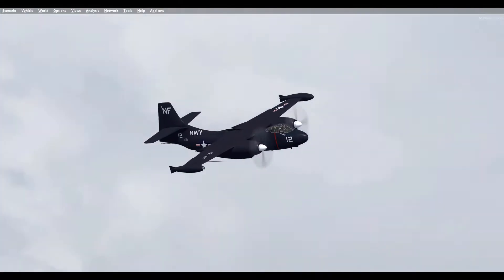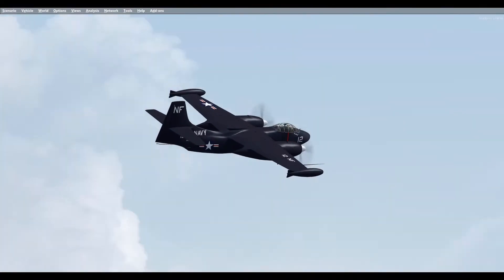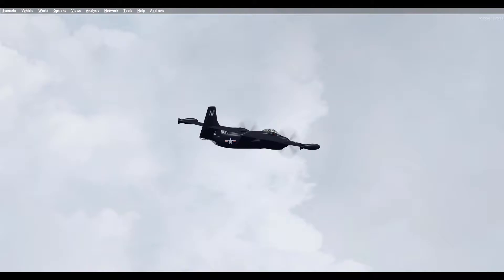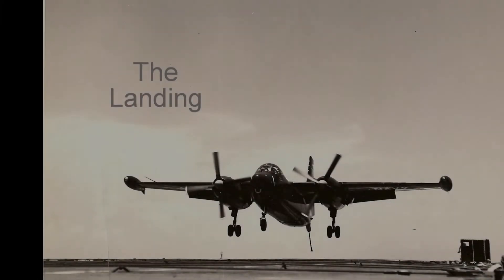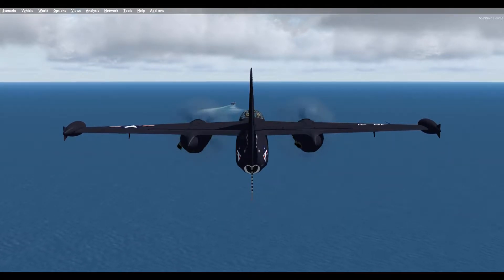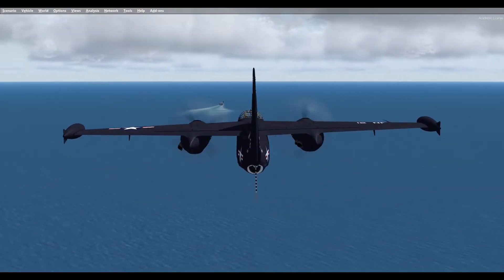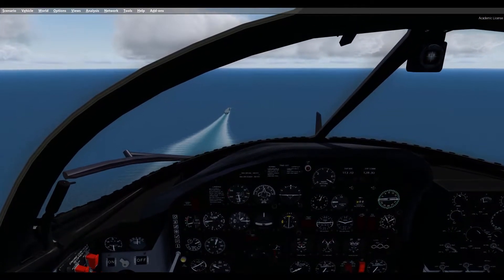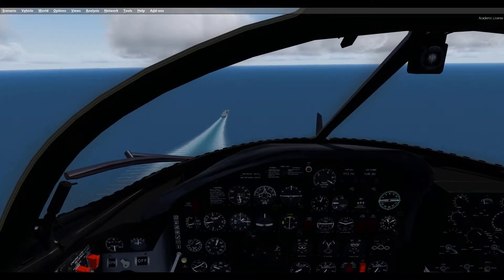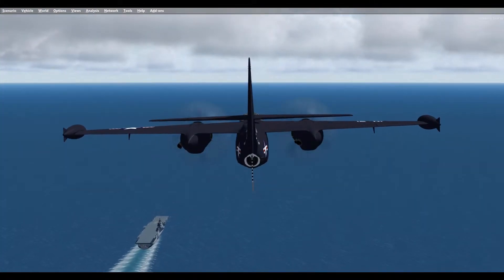The Navy approved North American's final design for the AJ Savage and a contract for three AJ-1 prototypes was awarded on 24 June 1946. Work on the prototypes proceeded as planned, but in September 1947 the U.S. Air Force was established as a separate armed service and immediately got involved in an inter-service rivalry with the U.S. Navy over maintaining a nuclear deterrent in the Cold War. The U.S. Air Force believed that it was their sole responsibility, using their B-29, B-50, and B-36 long-range bombers. On 6 October 1947, the Navy ordered 12 production AJs, and 28 more in May of 1948.